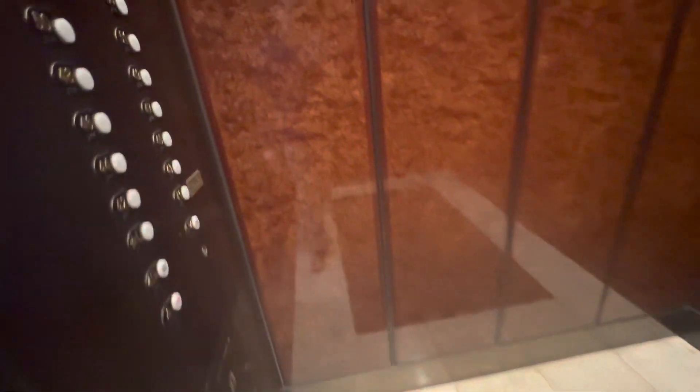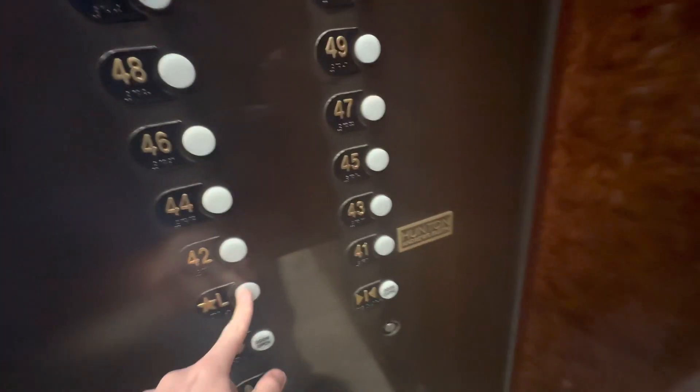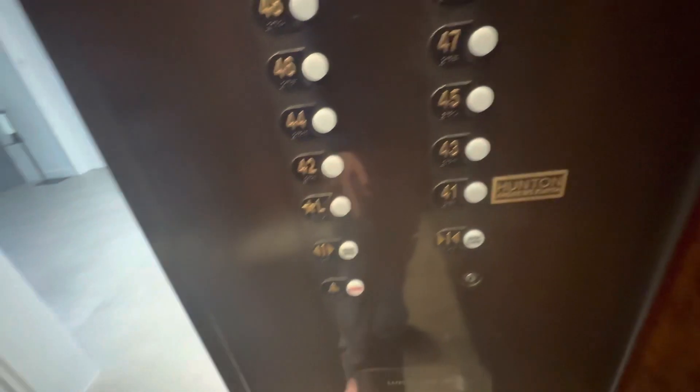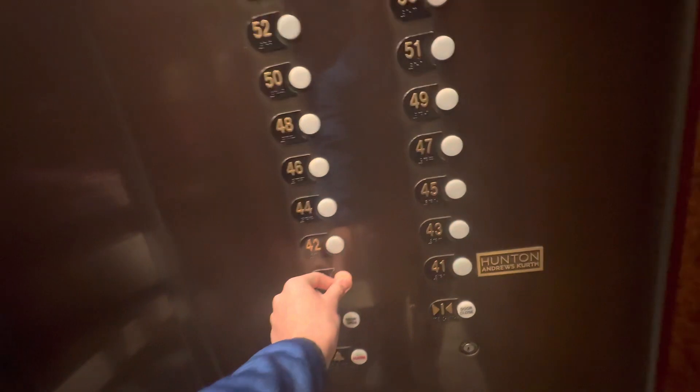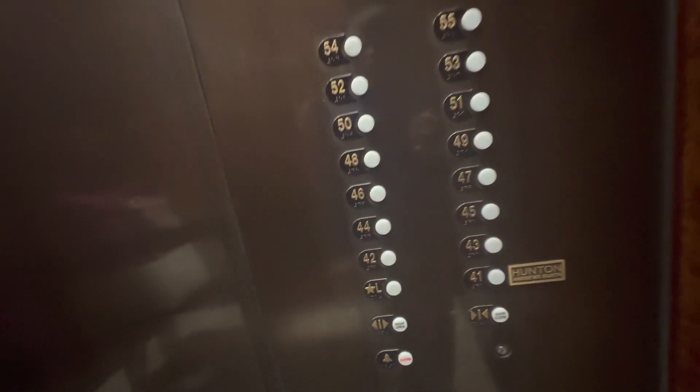These are really fun. Lobby. Location. It's going to direction change, I think.